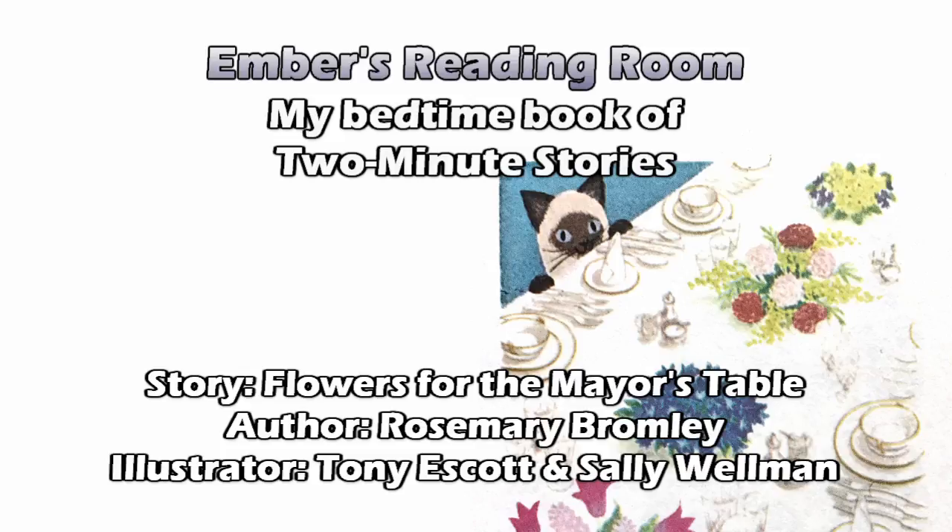Soon the shop was filled with the color of tulips, daffodils, roses, lilac, stately white lilies, small blue gentians, sprays of orchids, and simple little bunches of primroses and violets. Promptly at nine o'clock, the shop door opened and a lady came in. "Good morning, Mrs. Green. I do hope that I'm not too early. How lovely your flowers are." "We're quite ready for you," said Mrs. Green. "It's a long time since the mayor entertained foreign visitors, isn't it?"